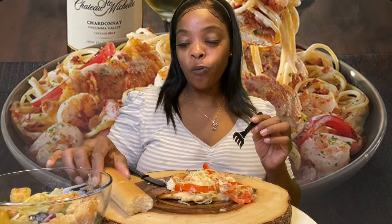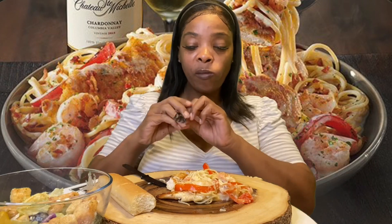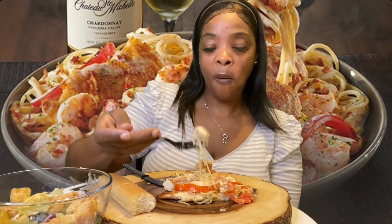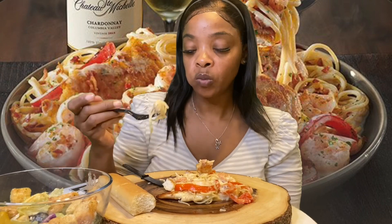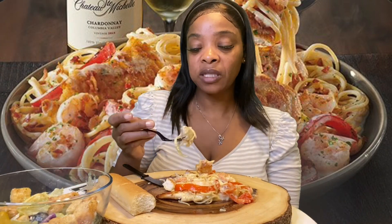I love Olive Garden's bread. It used to be really good but it's not all that anymore — I used to really like it. Now it seems more dry. It used to be more buttery.